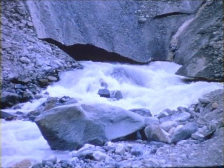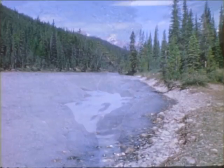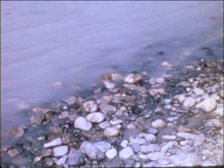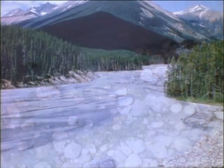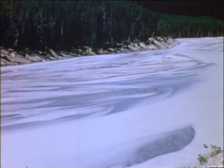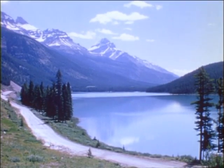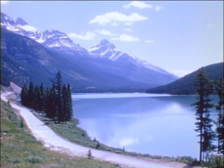Water from melting ice emerges at the toe of the glacier and carries finely ground materials with it to nearby streams. The suspended particles of ground rock give the streams a cloudy appearance. Often, there is so much material that the streams become braided with many deposits of sand and mud. Sometimes, water from the melting glacier gets trapped behind the terminal moraine, forming a natural lake.